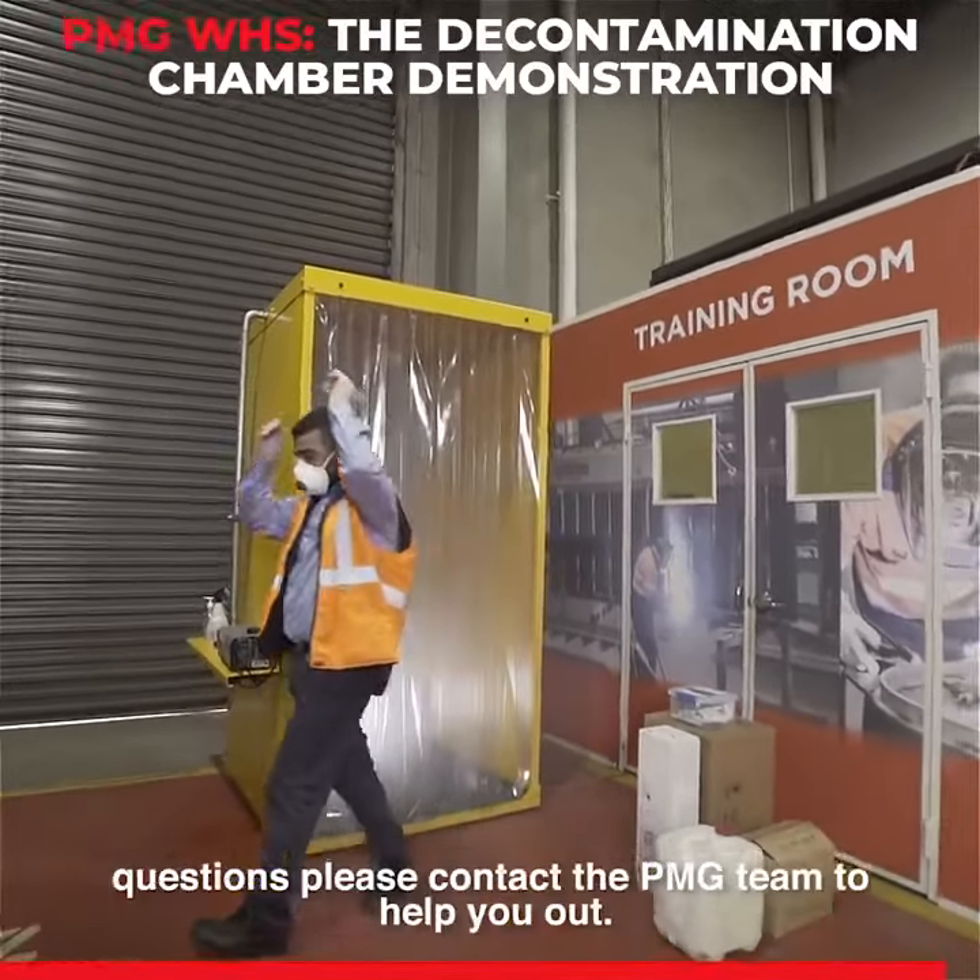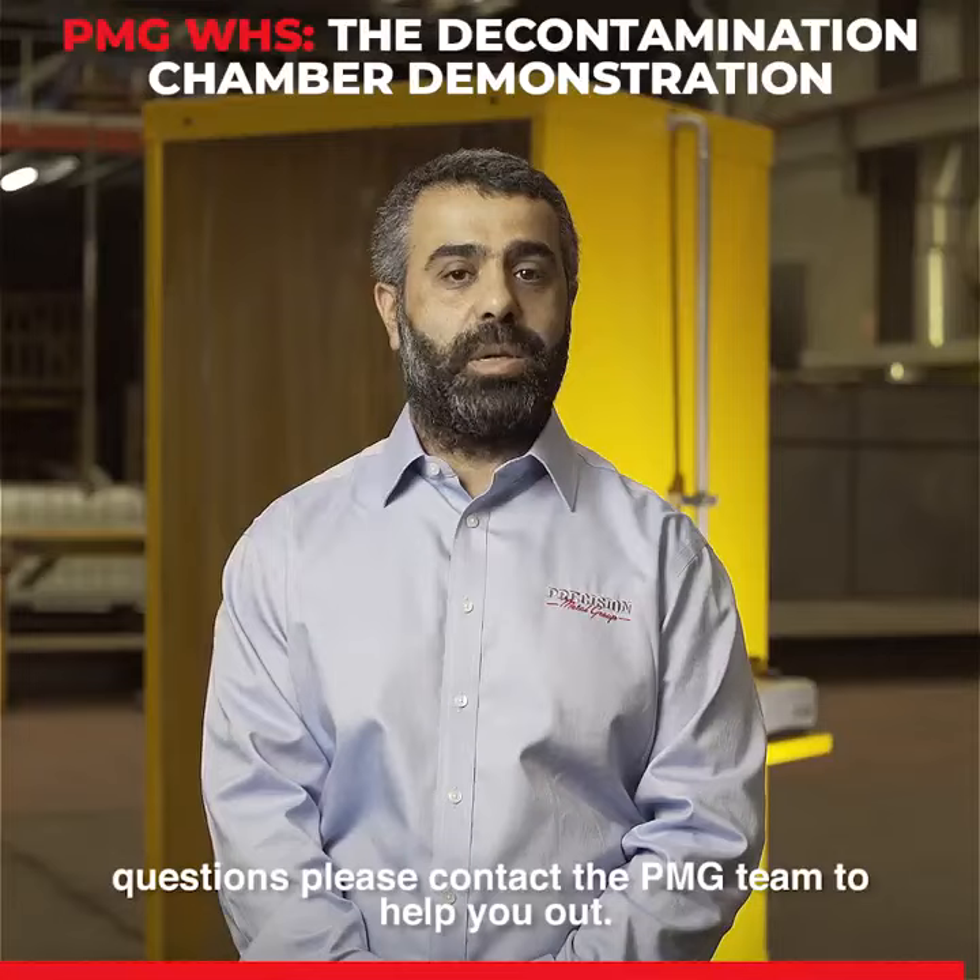For inspections, quotes or any questions, please contact the PMJ team to help you out.